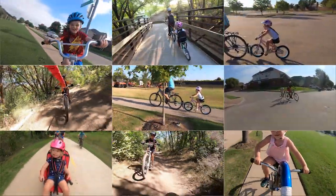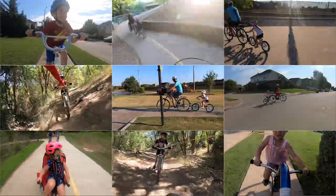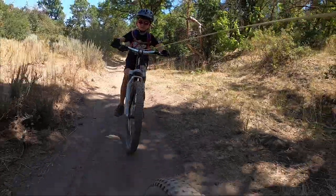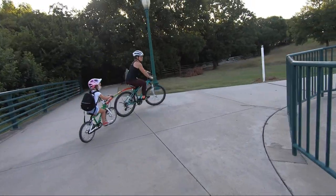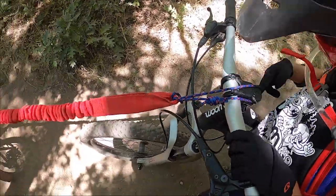From trailer cycles and tag-along bikes to tow ropes and tow bars, there are many unique ways to tow a child on a bike. Whether you want to bring the smallest of peddlers along for a longer ride or give your 10-year-old an extra boost of confidence up a steep hill, there is a bike attachment for you. In this video, we'll cover our favorite bike attachments, what age they are best for, and for what biking scenarios.